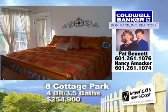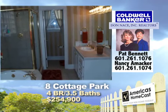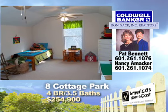This four bedroom, three and a half bath home includes a bonus room, formal dining room, butler's pantry, galley kitchen with double oven, granite countertops, and storage galore.